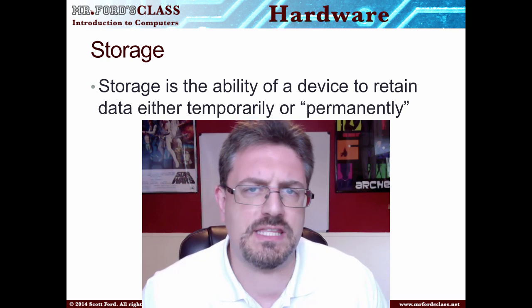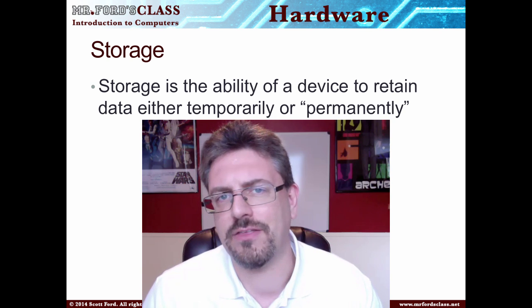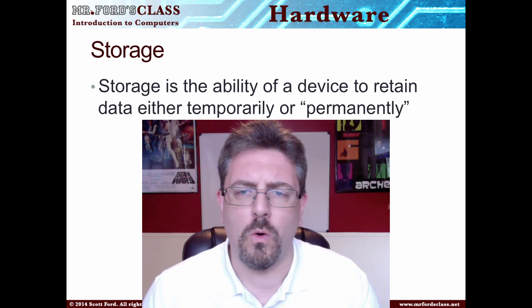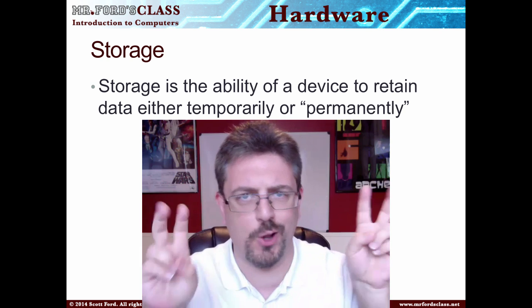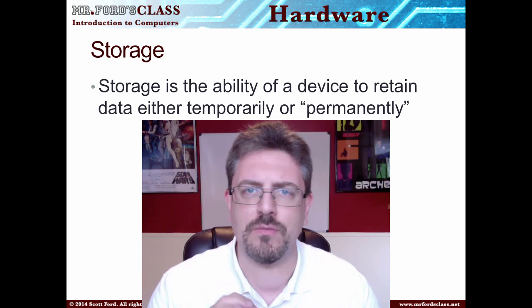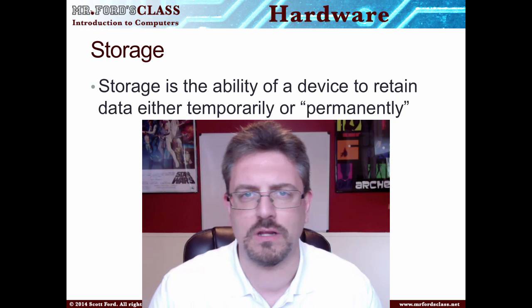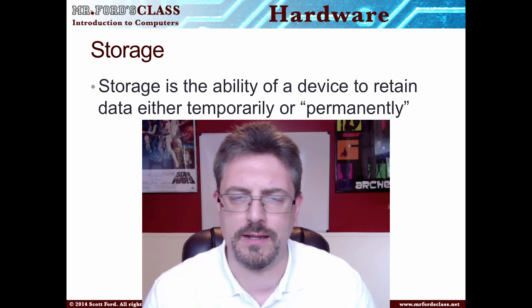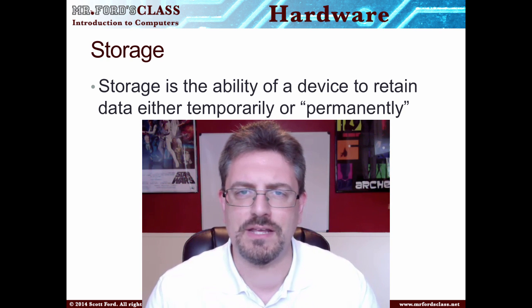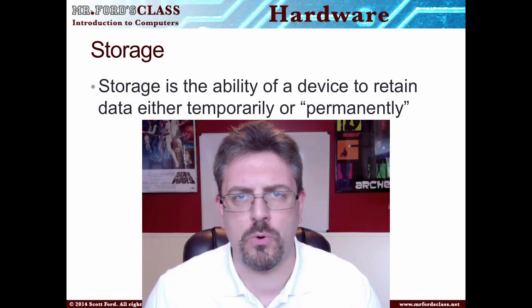Storage is the ability of a device to retain data either temporarily or permanently. I'm making quotation marks because permanent doesn't really mean permanent — it's not going to be there forever. When we say temporary versus permanent, we're talking about whether the information is there after you turn off the computer. That's the important distinction.